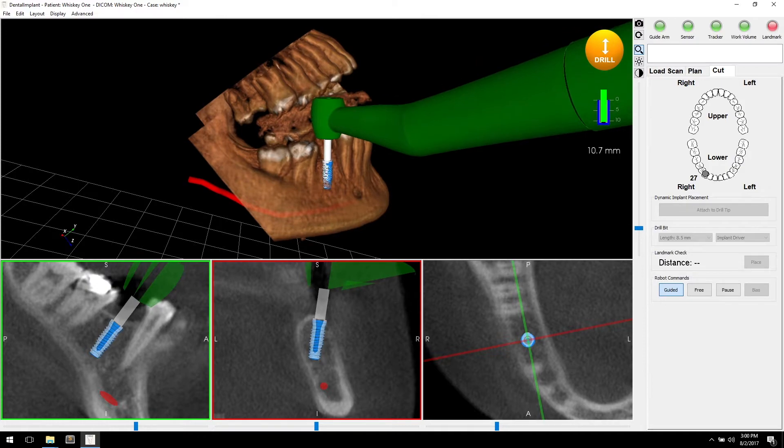You can actually feel the bottom when you get down to that point, and feel that you can't drill any deeper because the robot arm is restricting that motion.